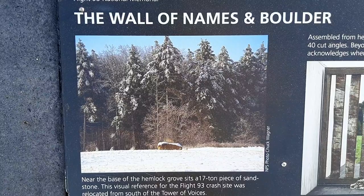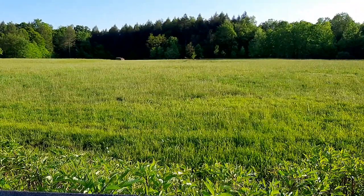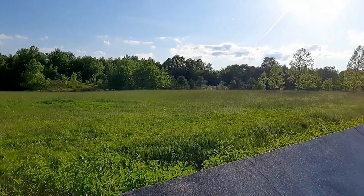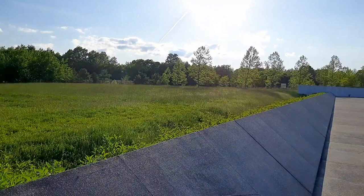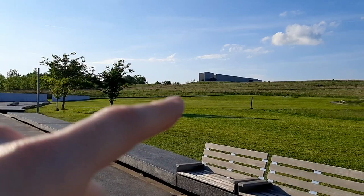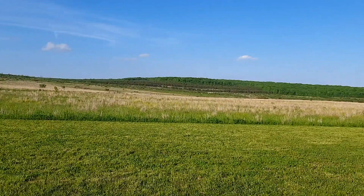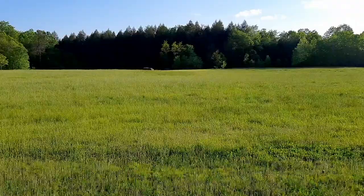The boulder marks the location of the crash site - a 17-ton piece of sandstone. You can see the hemlocks behind it. It's just crazy how this random field is now a national memorial, pretty crazy. This is the actual crash site - there's that boulder down there, the hemlocks. There's the wall of names - all the people that were on board. That's where we were earlier up there. Just look at this scenery here - gorgeous, beautiful.